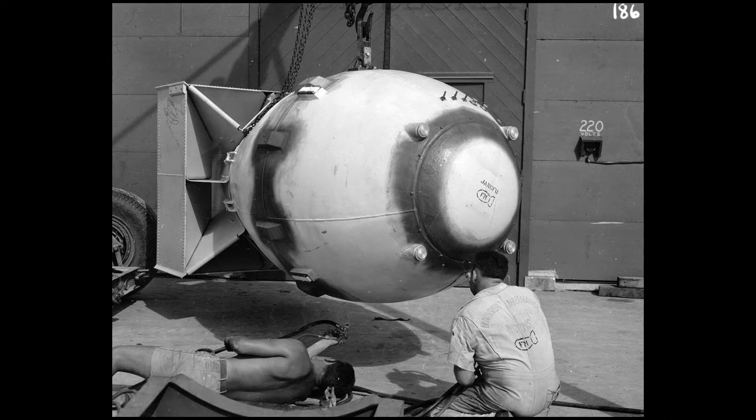Thermonuclear, neutron, and atomic bombs are all types of nuclear bombs.